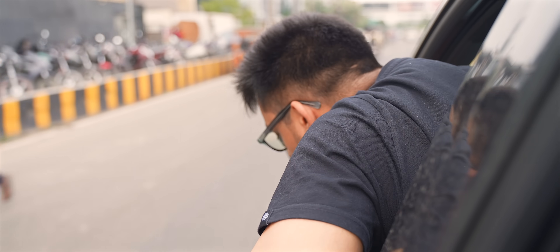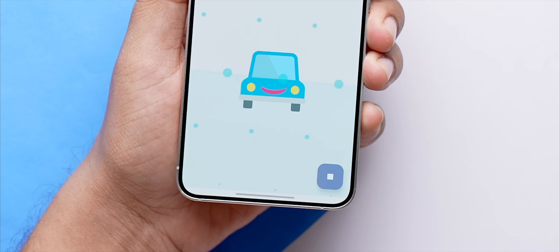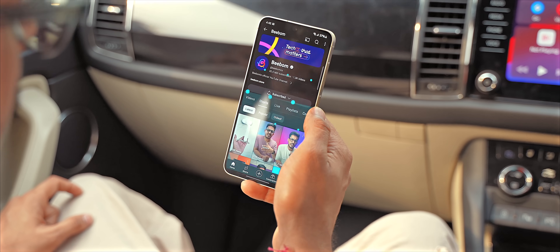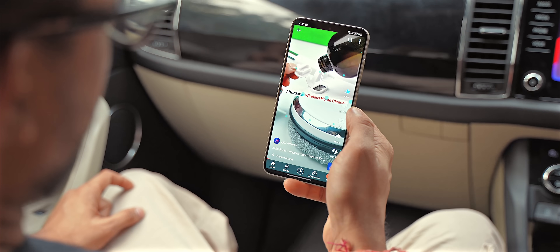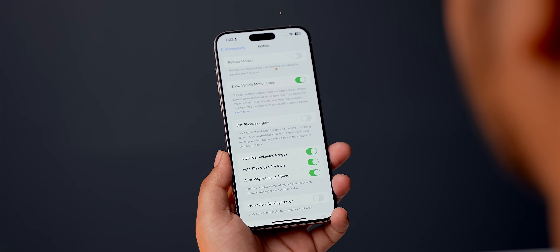If you're someone who starts to get motion sickness the moment you start looking at your phone in a car or bus, then this app is for you. It basically creates a horizon level on your phone screen that moves with the car, which surprisingly helps a lot in reducing the sickness. The app actually synchronizes our inner ears with our eyes with the help of this liquid-like horizon level — and it just works. It's so useful that even Apple has introduced this feature in iOS 18.